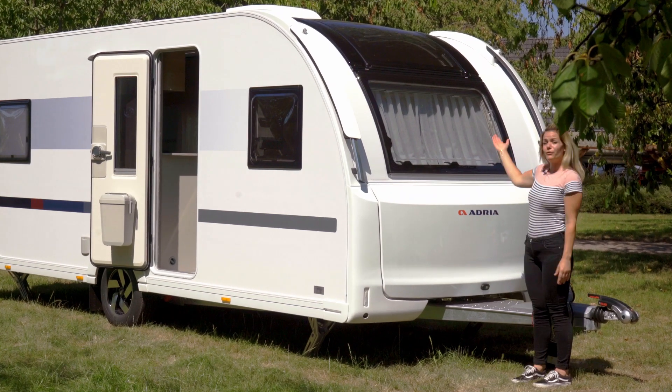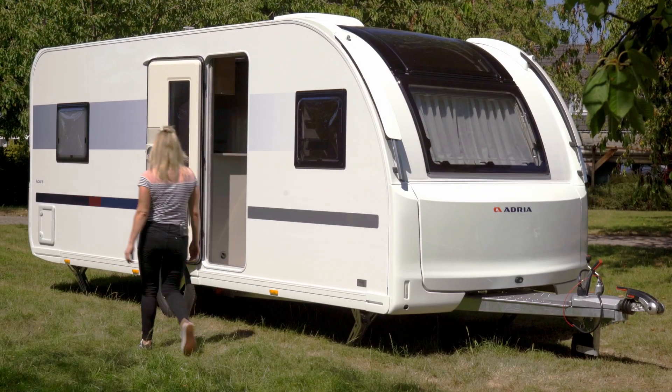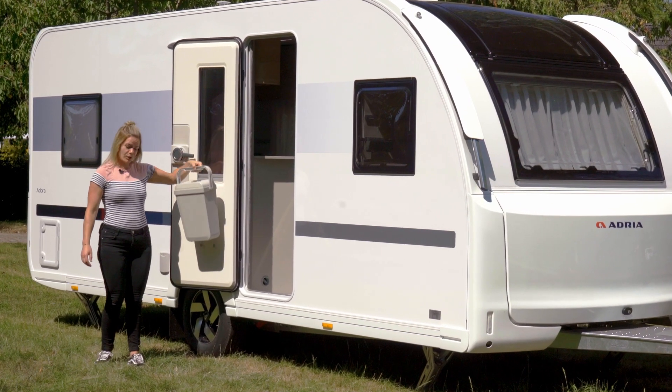Tot slot valt op het grote voorraam wat bijna naadloos overgaat in het panoramadakraam. Een ander detail is de extra brede toegangsdeur met een afneembare prullenbak.